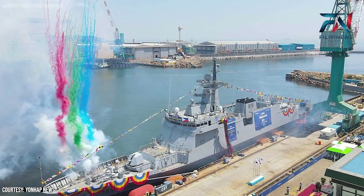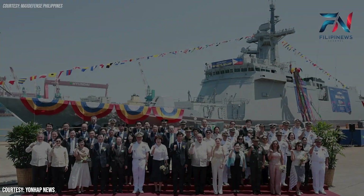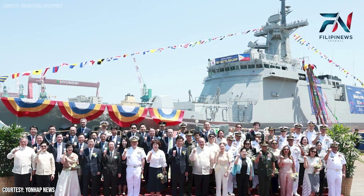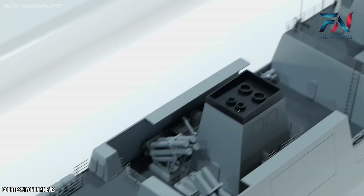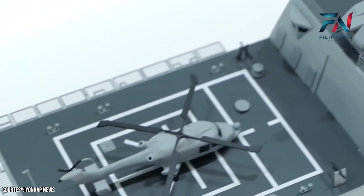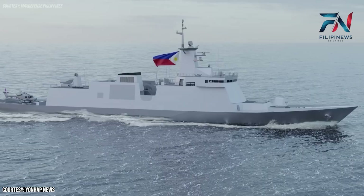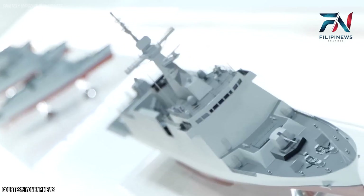The launch of the BRP Miguel Malvar is a pivotal step in the Philippine Navy's modernization efforts, aimed at enhancing maritime security and asserting sovereignty over its territorial waters. This corvette, equipped with cutting-edge technology and designed for future upgrades, symbolizes a significant leap forward in the naval capabilities of the Philippines. As HD Hyundai Heavy Industries delivers the BRP Miguel Malvar to the Philippine Navy, it sets a new benchmark in naval engineering and defense collaboration between South Korea and the Philippines. This state-of-the-art corvette is poised to play a crucial role in safeguarding the maritime interests of the Philippines, reflecting the nation's commitment to strengthening its naval defense forces.